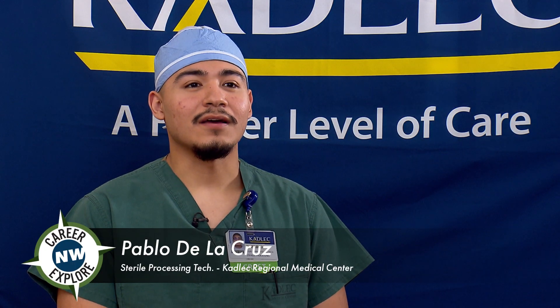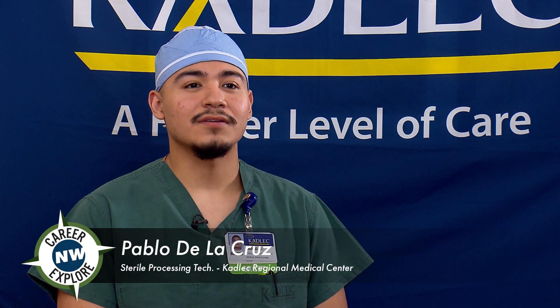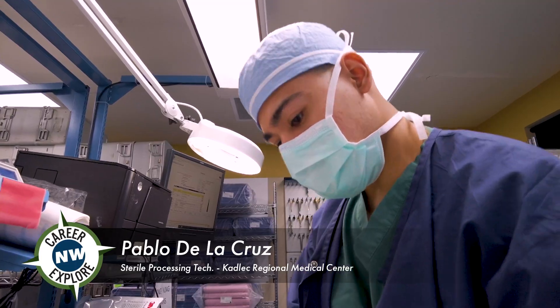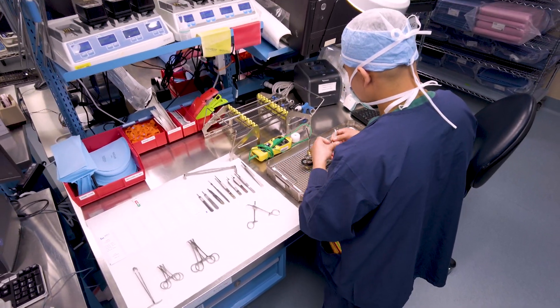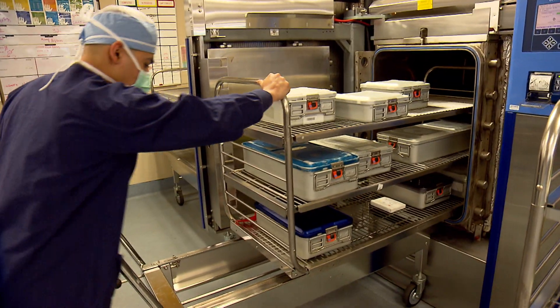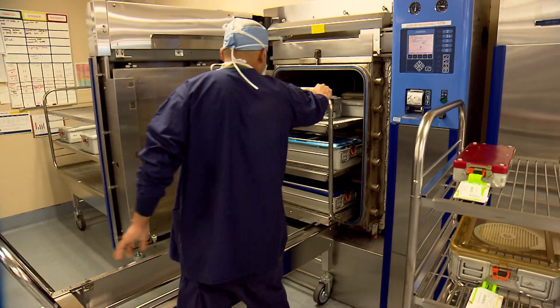My name is Pablo de la Cruz and I'm a sterile processing technician here at Cadillac Regional Medical Center. Sterile processing technician has a very vital role. We essentially make sure that all the instruments going down to the OR are completely sterile and ready for surgery.